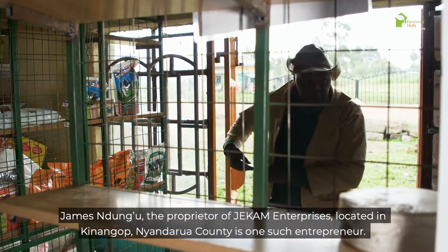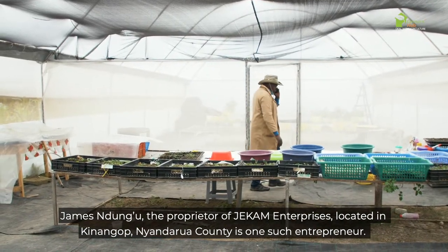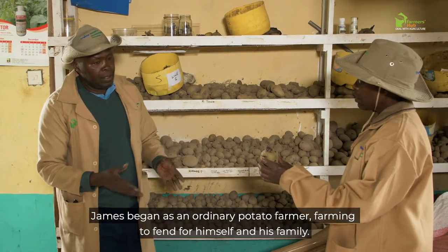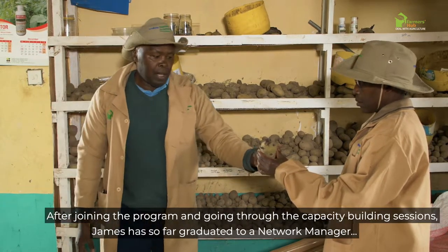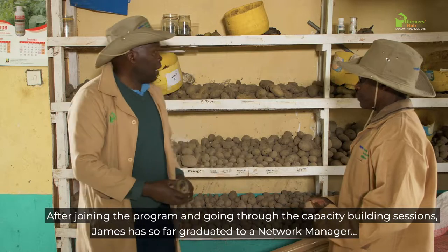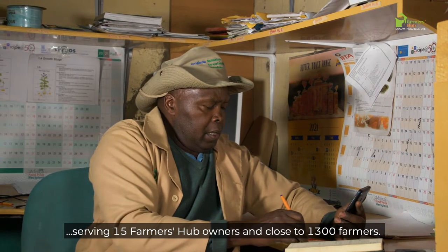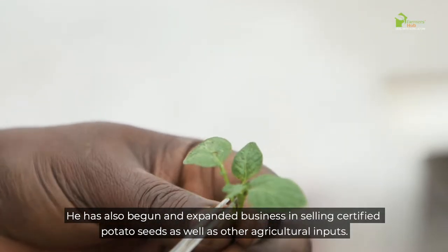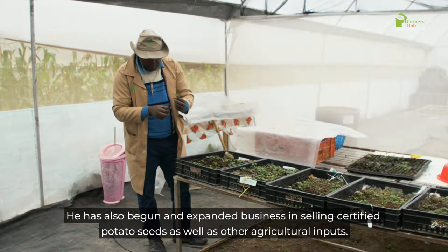James Ndongo, the proprietor of Jekam Enterprises, located in Kinangop, Nyandarua County, is one such entrepreneur. James began as an ordinary potato farmer, farming to fend for himself and his family. After joining the program and going through the capacity building sessions, James has so far graduated to a network manager, serving 15 FarmerHub owners and close to 1,300 farmers. He has also begun an expanded business selling certified potato seeds as well as other agricultural inputs.